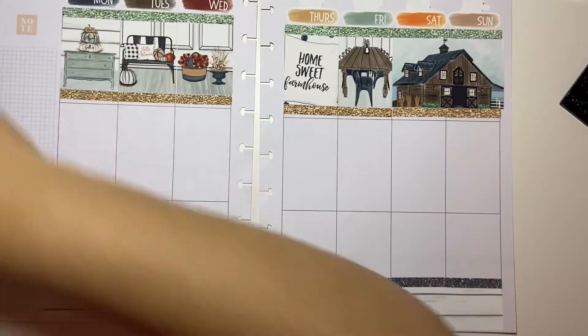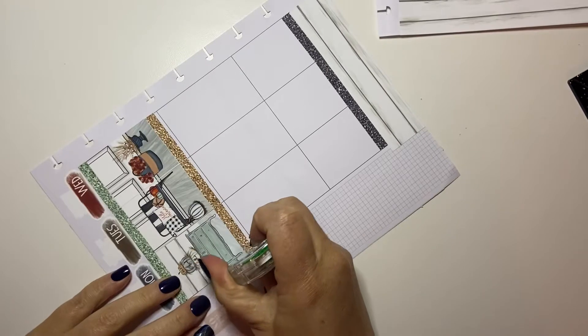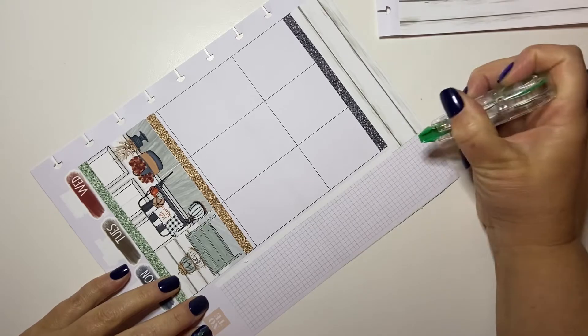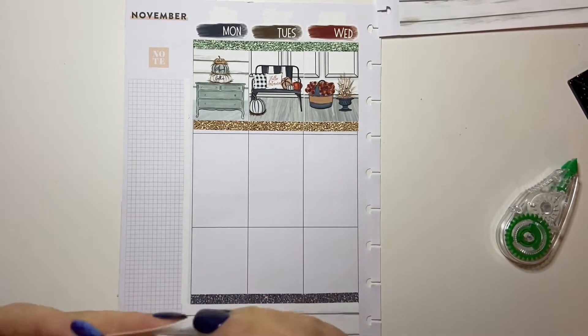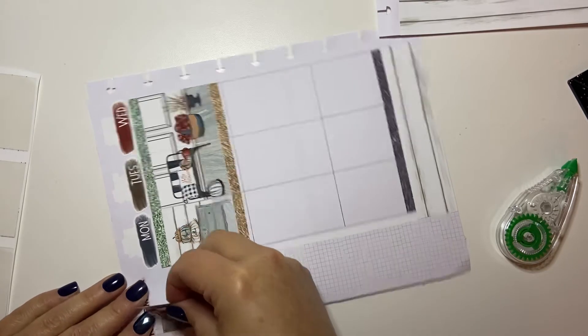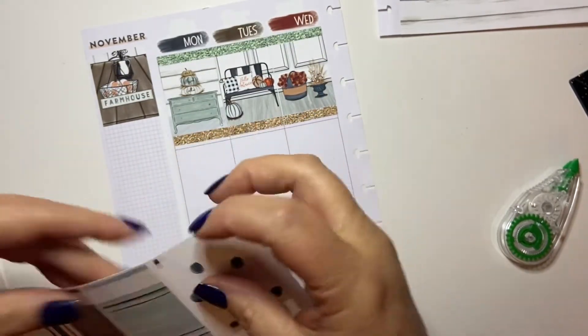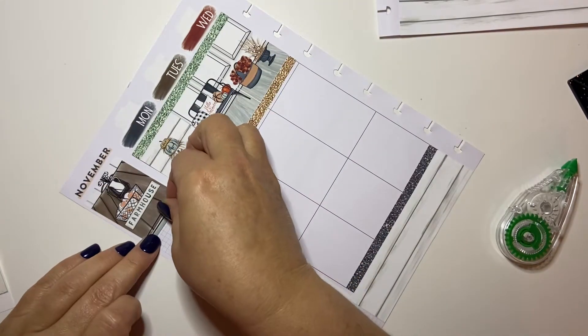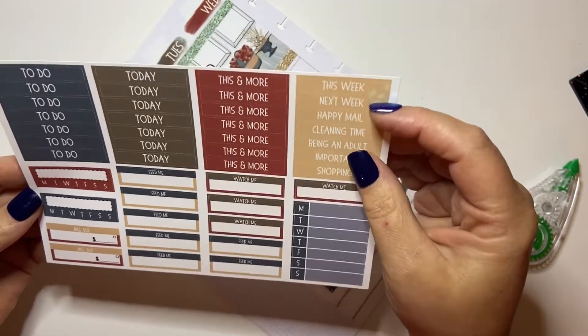Let's do the sidebar next — I always have to wait out the one squared box, which is funny because in my other planner I don't have to wait it out at all. I think I'm going to put the farmhouse at the top and then use this light color divider, and then we need dinners, cleaning time, being an adult this week.